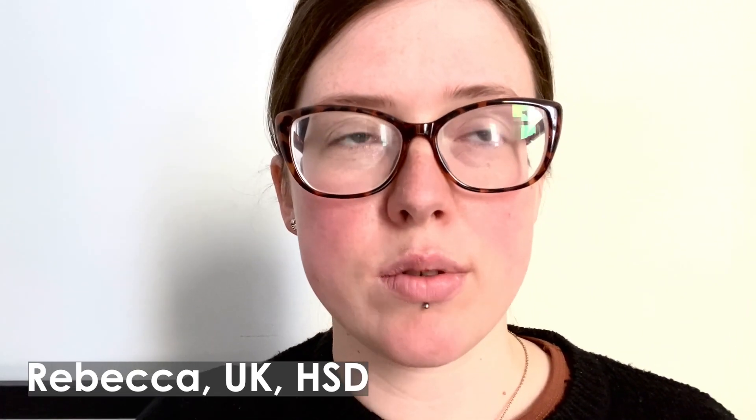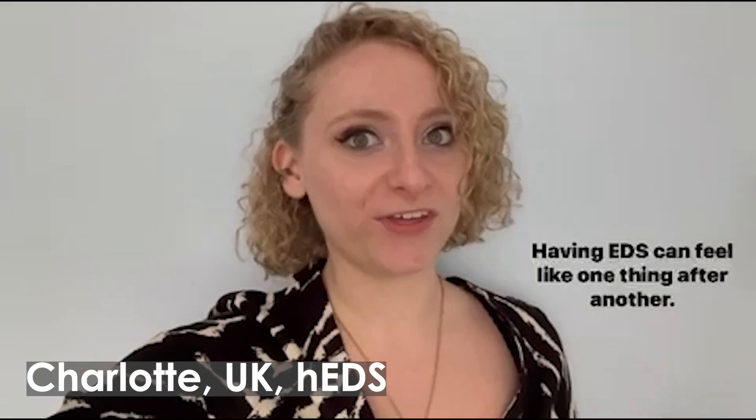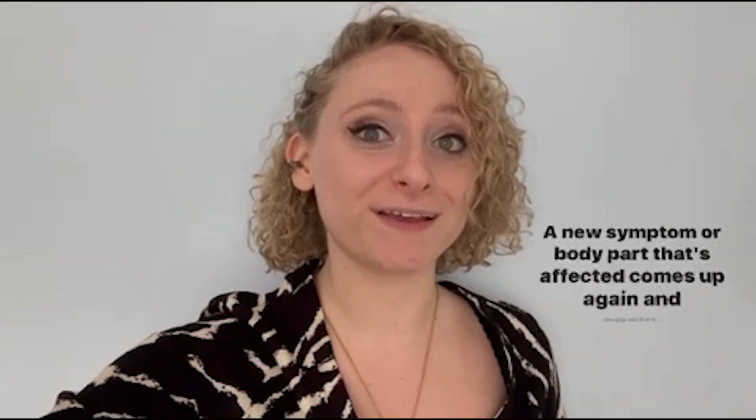It causes joint pain, it causes joint subluxations and dislocations. Frustration that your body can't keep up with and do all the things your mind wants to do. How would I describe EDS in 45 seconds? Exhausting — in that it takes up so much of your time to manage. Not just that you're tired all the time because energy levels are low, but even when the energy level is relatively high, I'm still spending so much of my time and energy managing my symptoms that it's emotionally exhausting, even beyond just physically exhausting. Having EDS, you feel one thing after another — a new symptom or body part that's affected comes up again and again.